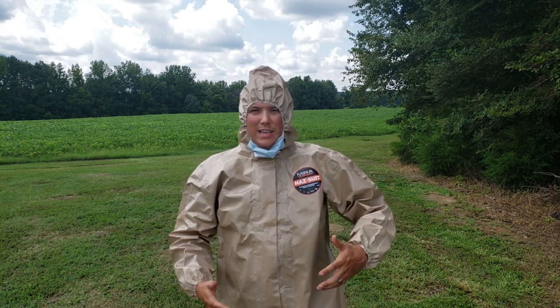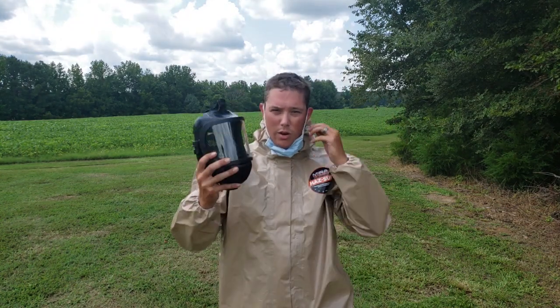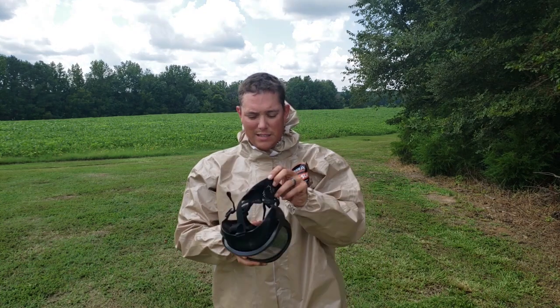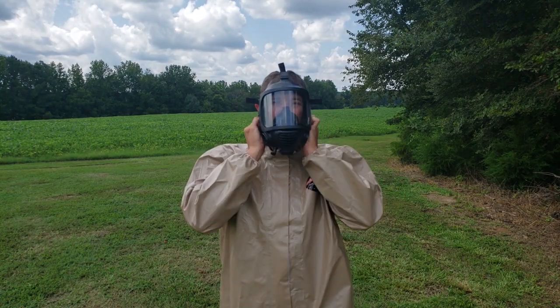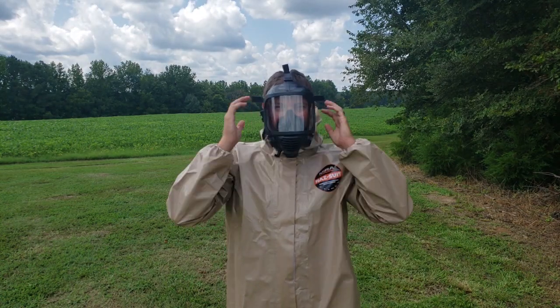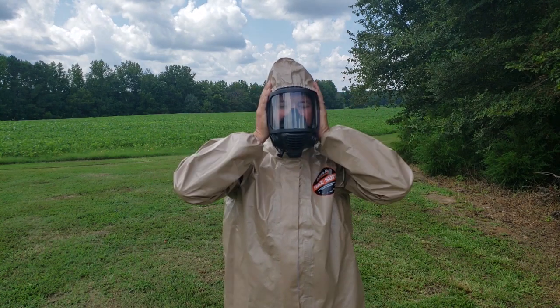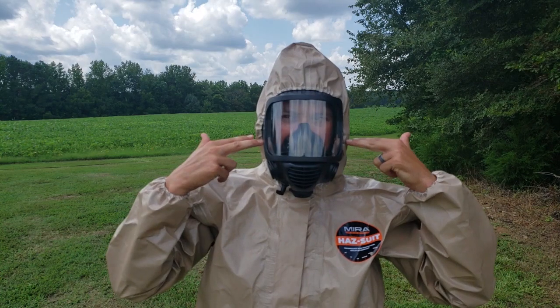As long as I have the correct boots on and it's taped up, I shouldn't have any issue. This suit is also going to work great with the Mirror Safety CM6M gas mask — I've done a review of that, so I'll put a link at the top of the screen. Make sure you get the correct seal with that mask, and of course make sure you tape up these seams as well.